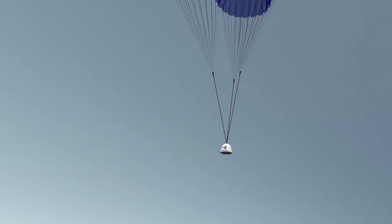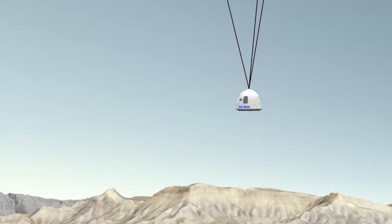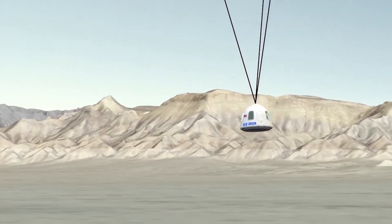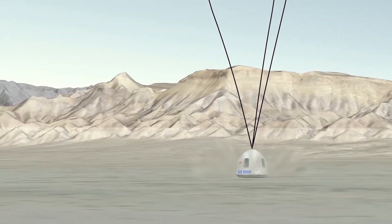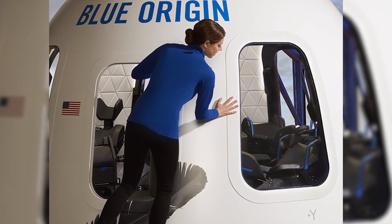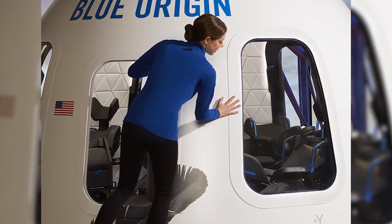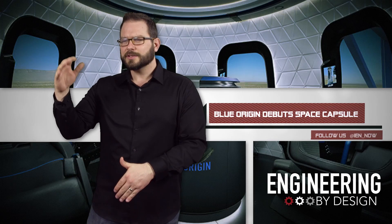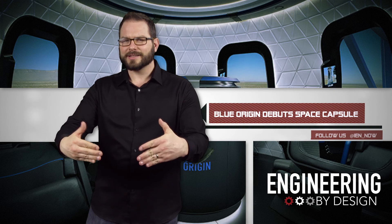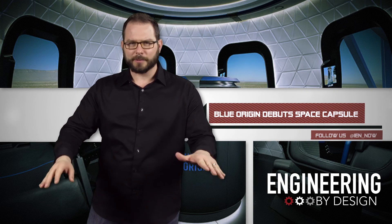Blue Origin still plans to have human test flights by the end of 2017, with customer flights beginning in 2018. I'm still not sure what the woman is doing in this photo. I mean, sure, it gives us a good look at the likely space suits, but if she's not on the ground in this mock-up and she's on the outside, something has gone terribly awry. Horribly. That woman is — well, she's a goner.